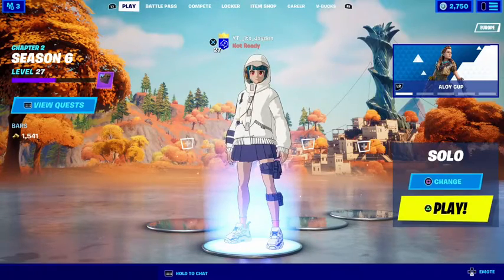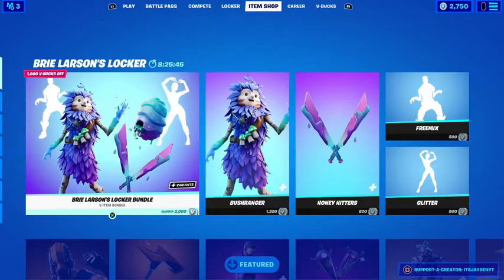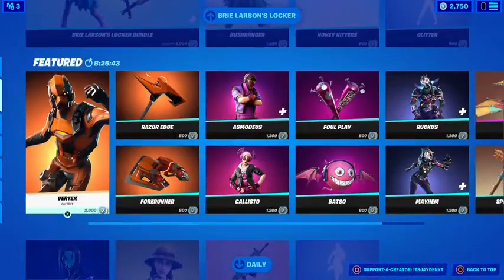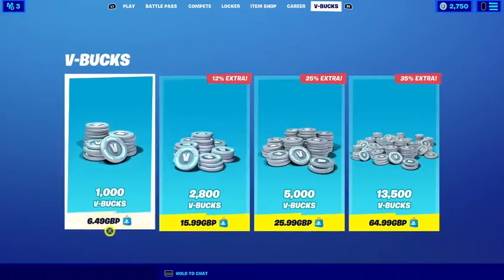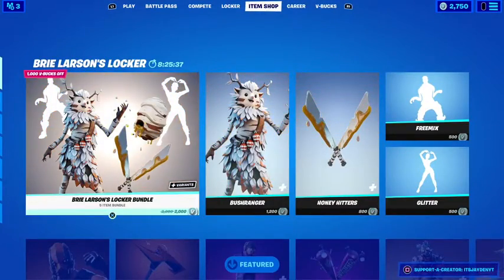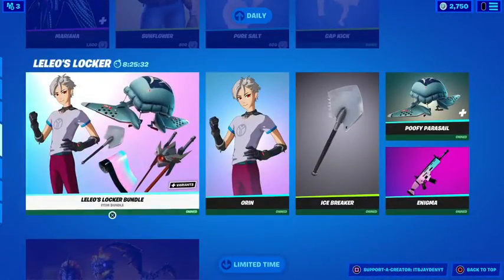Alright, welcome back to another video. In this video, I am going to be buying the new Locker Bundle that came out. I'm going to be buying this bundle — I recently bought 5,000 V-Bucks, I made a video on that if you want to check that out. And then I also bought this Locker Bundle as well.